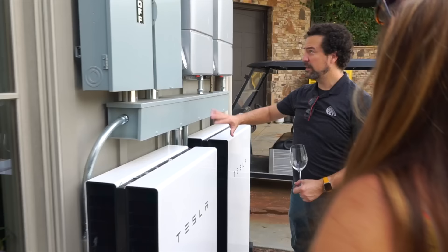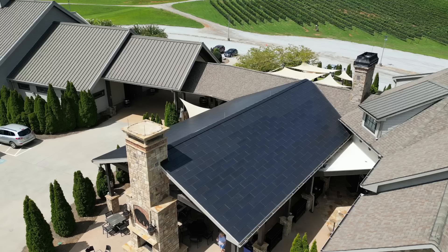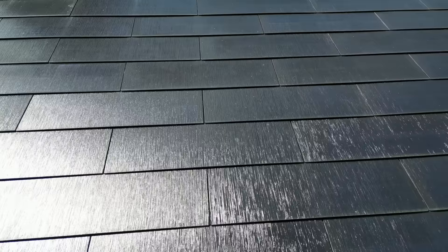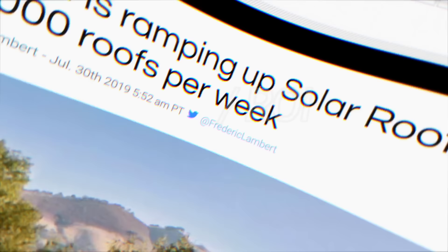Here are the wires coming in from the pavilion and the two pavilion inverters. In its first year of operation, the tiles are generating about $2,600 of electricity per year, or $215 a month. The breakeven point for the solar tile investment is 22 years.